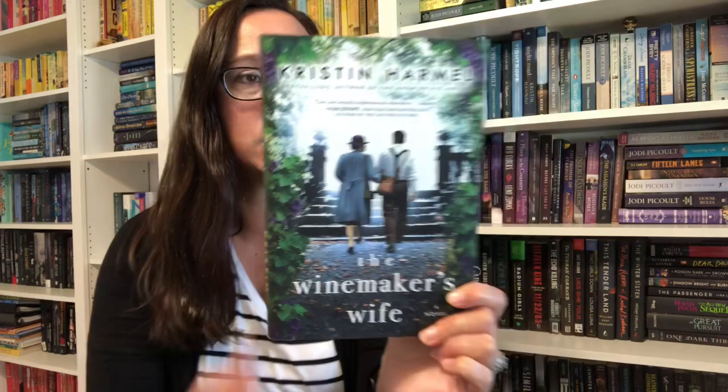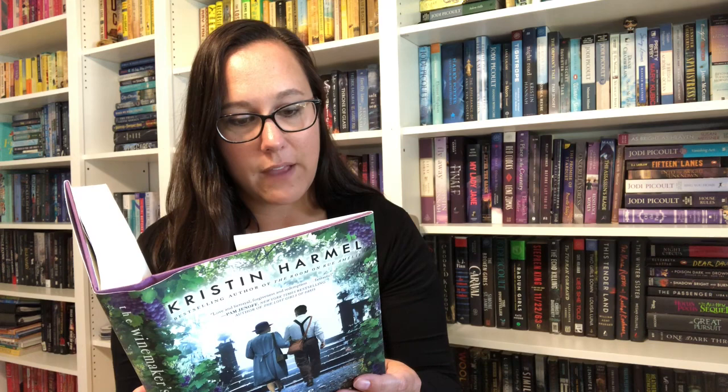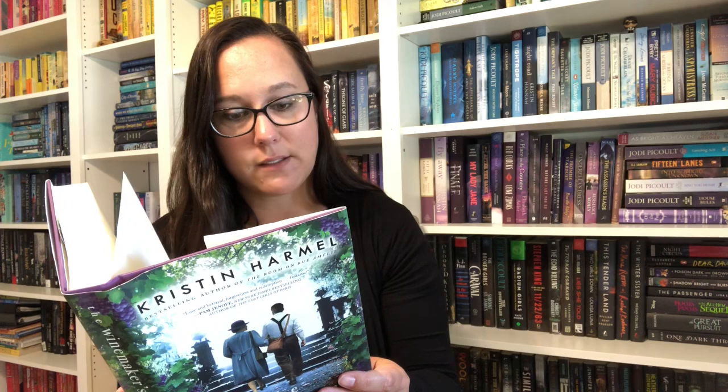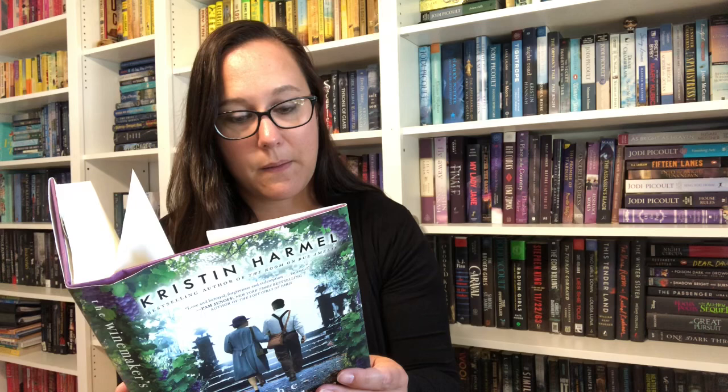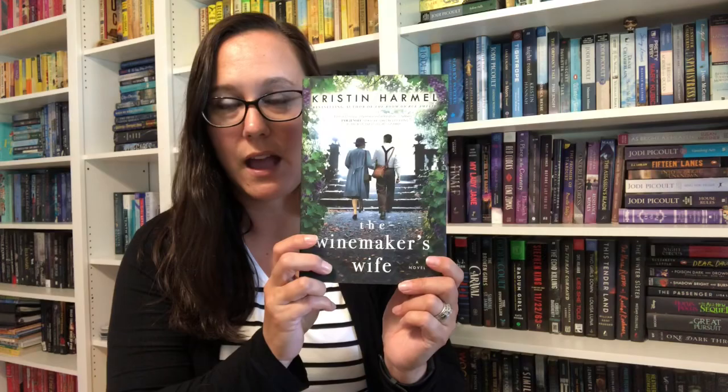The Winemaker's Wife by Kristen Harmel — I'm part of a Facebook group that was talking about this specific book. That cover is gorgeous, and it's World War II historical fiction, so I was like, yes, I need this book. At the dawn of the Second World War, Inez is the young wife of Michel, owner of a picturesque champagne house near Reims, France. It should be an idyllic life, but Inez is often treated like a child by her husband, and his chef Theo and Theo's wife Selene are all increasingly unhappy — then the Germans arrive. I've heard great things from the group, so I picked it up.